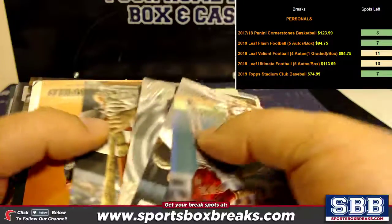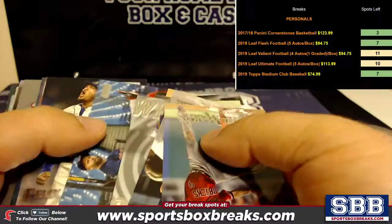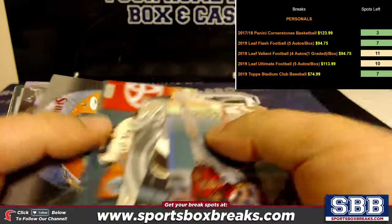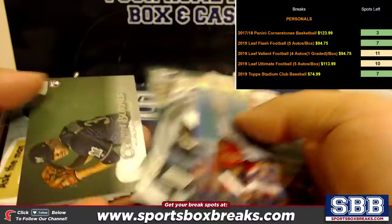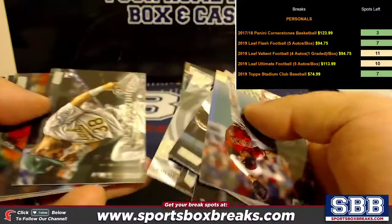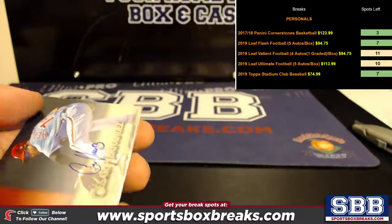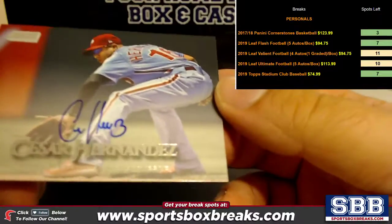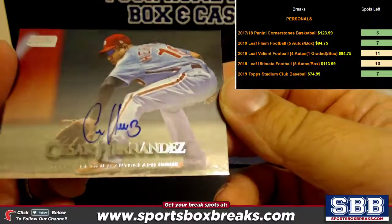Roberto Alomar black. It's got to be here, it's got to be here — maybe right after Shin-Soo Choo? Nope. It's the last card, and it's Cesar Hernandez in the old school Phillies periwinkle blue uniforms.